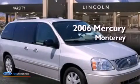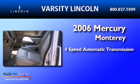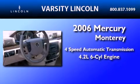This is a 2006 Mercury Monterey. This minivan has a 4-speed automatic transmission and a 4.2-liter V6.